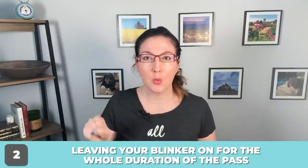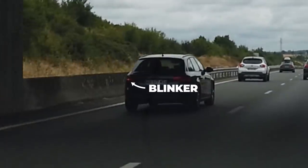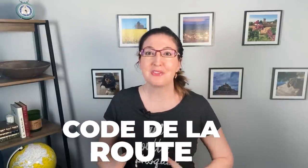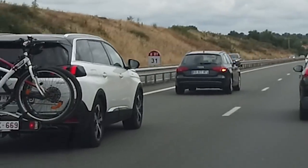Number two: leaving your left blinker on when you're passing a car on the highway for the entire time until the pass is complete. You'll see this all the time on the French autoroute. At first I thought it was just drivers being forgetful, but after seeing it enough it became clear it really is a thing French people do. Tom confirmed it's how a pass is done here. Technically the code de la route requires signaling your intention to pass but not leaving the blinker on the entire time — however, at driving school you're usually taught to leave it on while passing.